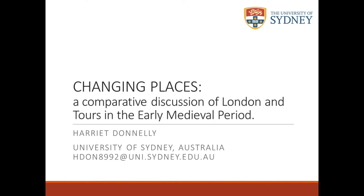I'm going to do a comparison of London and Tours through their development in the early medieval period. This work comes from my PhD, which is aiming to do this with a range of towns and settlements all across Western Europe — the UK, France, the Iberian Peninsula — but it's quite big, so there's not enough time to talk about all of them today. I'm going to focus on these two particular towns.